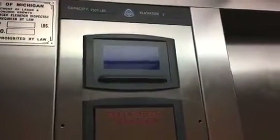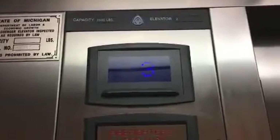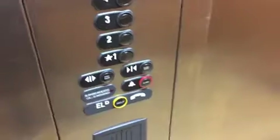All right, we're inside the Fairfield Inn Suites here in New Buffalo, Michigan, and we have some ThyssenKrupp. Number four. And here we go. These are the Fairfield Inn Suites in New Buffalo, Michigan.